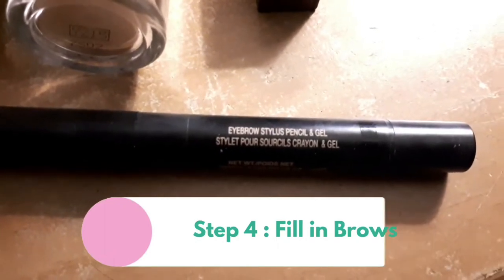Next I fill in my brows. Sometimes I'll use the gel of this brow brush, but not always. I just fill it in and shape it — sometimes I'll do different shapes each day. I have very thin eyebrows and I use a brown color for my eyebrows.